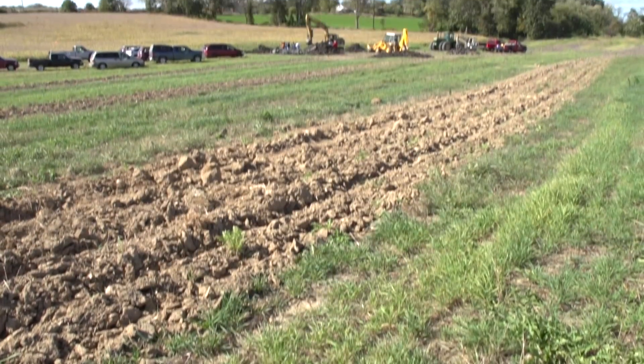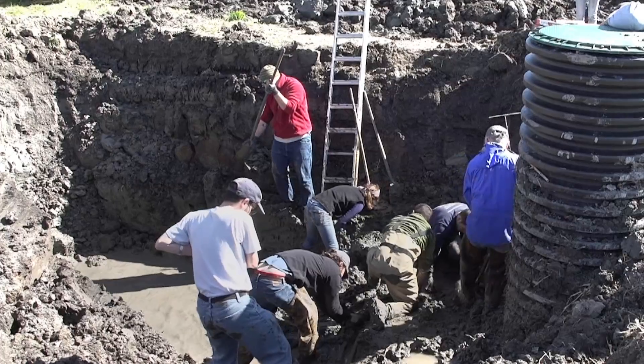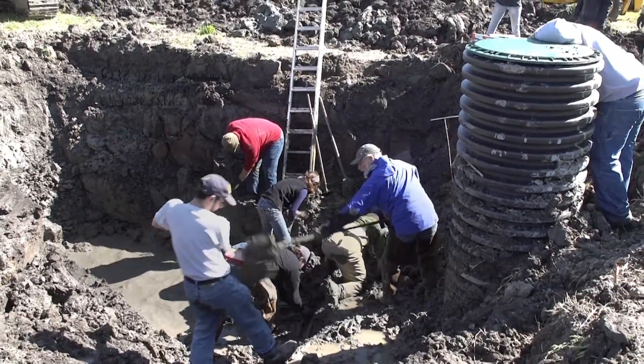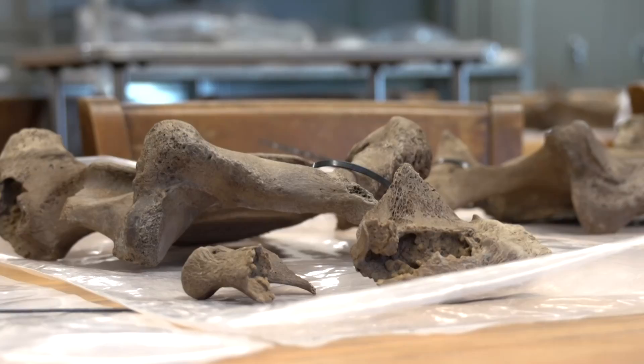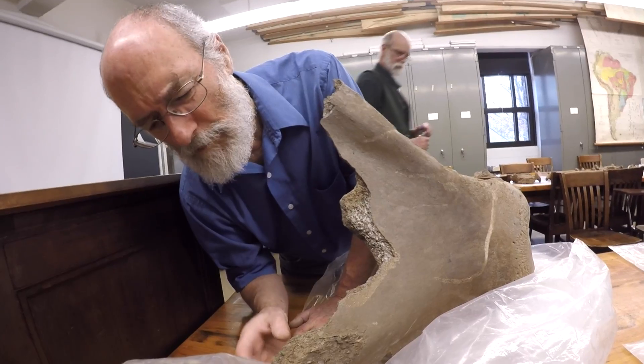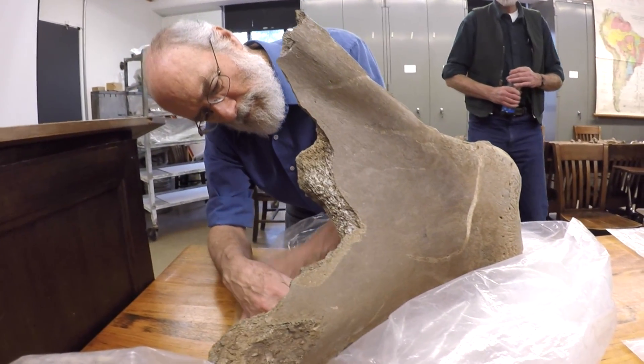We have now arranged with the Bristly family to go back and reopen the site. We will obtain a series of sediment samples from the layers of sediment that we can use for checking the date. So if everything comes back and the whole argument hangs together, then we'll feel comfortable presenting that body of evidence to the scientific community and, of course, to the public at large.